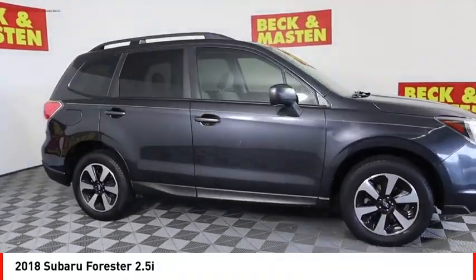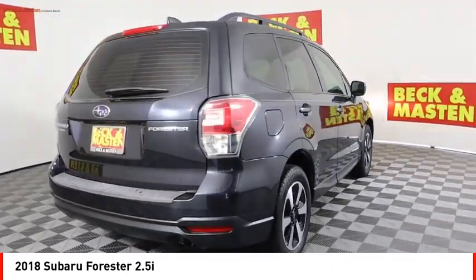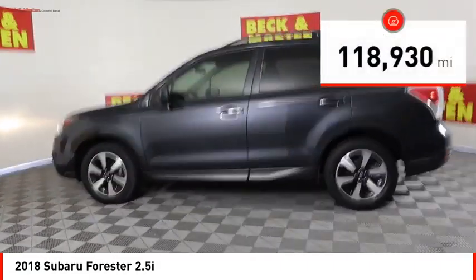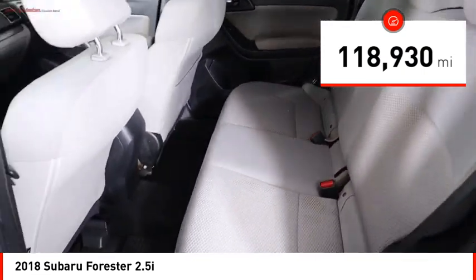We are pleased to show you the 2018 Forester. The Subaru Forester is a sensible, practical, and affordable vehicle. It has an impressive comfortable ride and handles well. This vehicle has less than 120,000 miles. Here are some of this vehicle's great options.